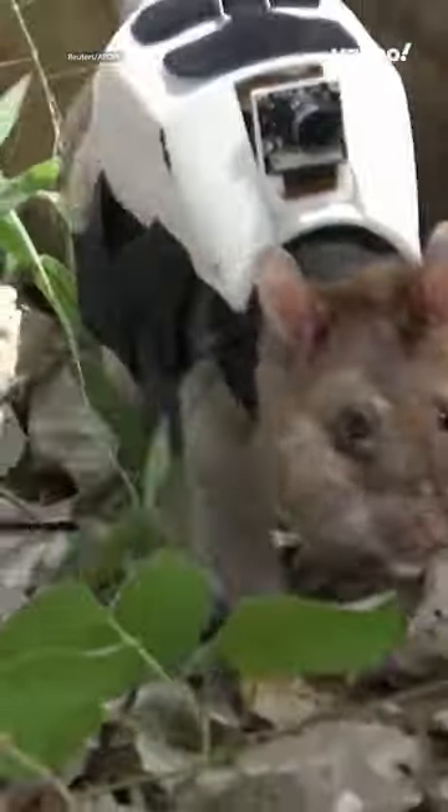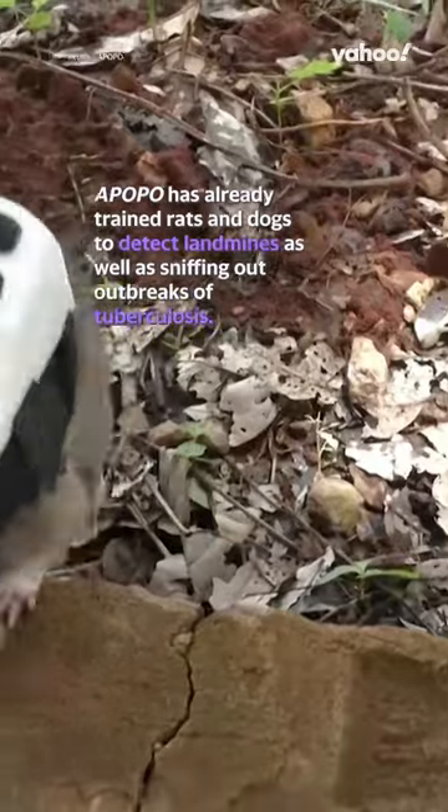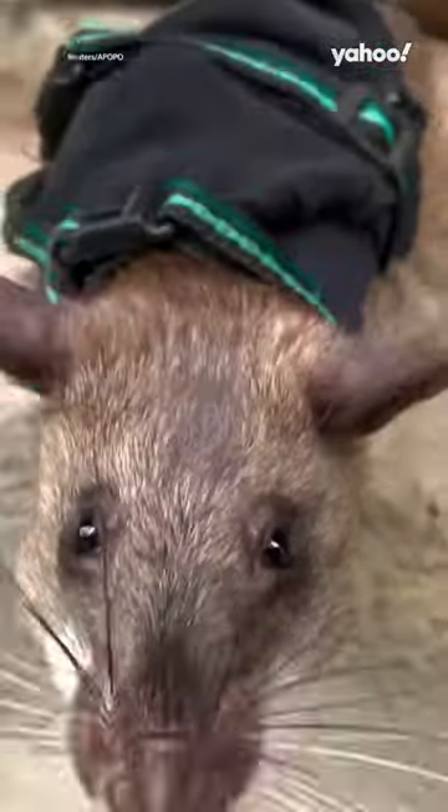Belgium-based non-profit company Apopo has already trained rats and dogs to detect landmines as well as sniffing out outbreaks of tuberculosis. But because of their size and agility, rats could also be a valuable tool for existing search and rescue efforts.